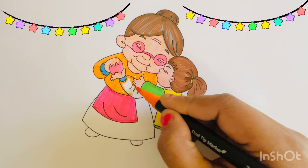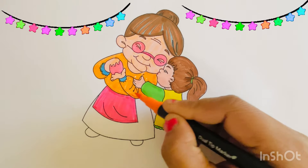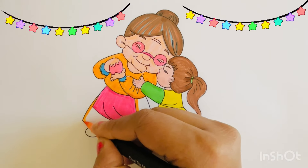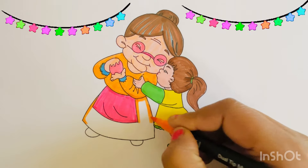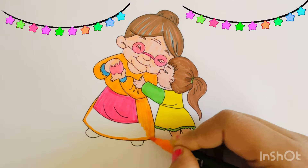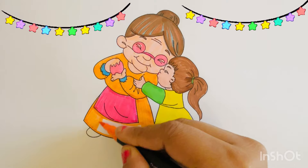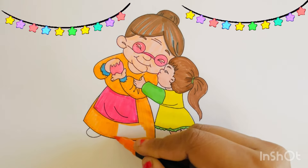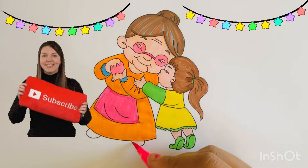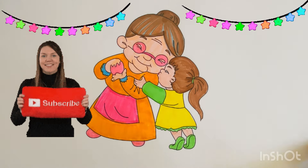The granny and the baby look so cute. The granny is wearing pink shoes. Bye-bye, see you next time!